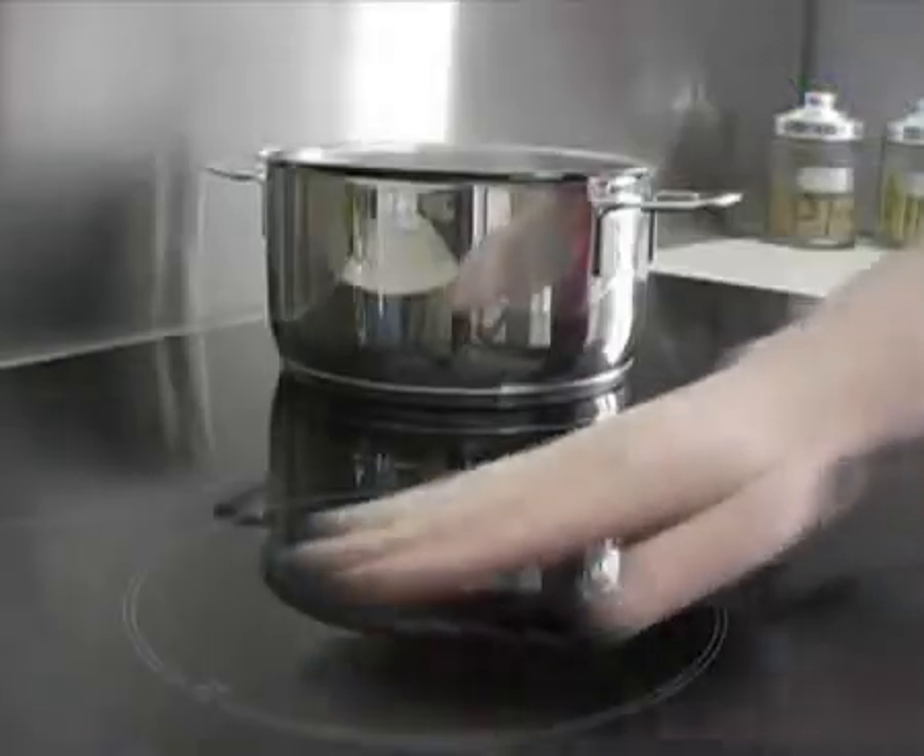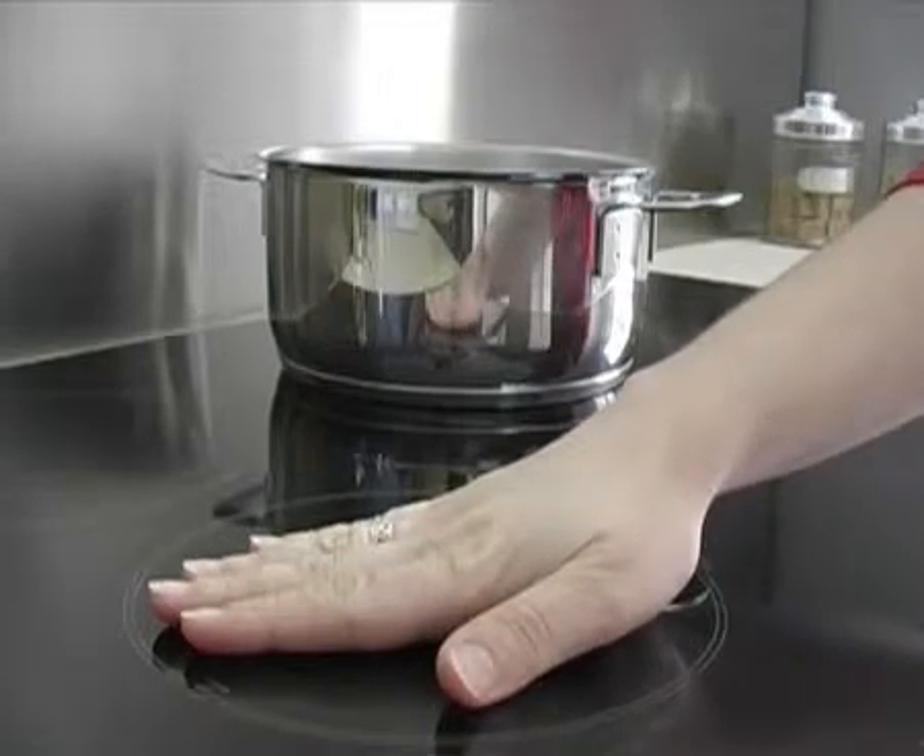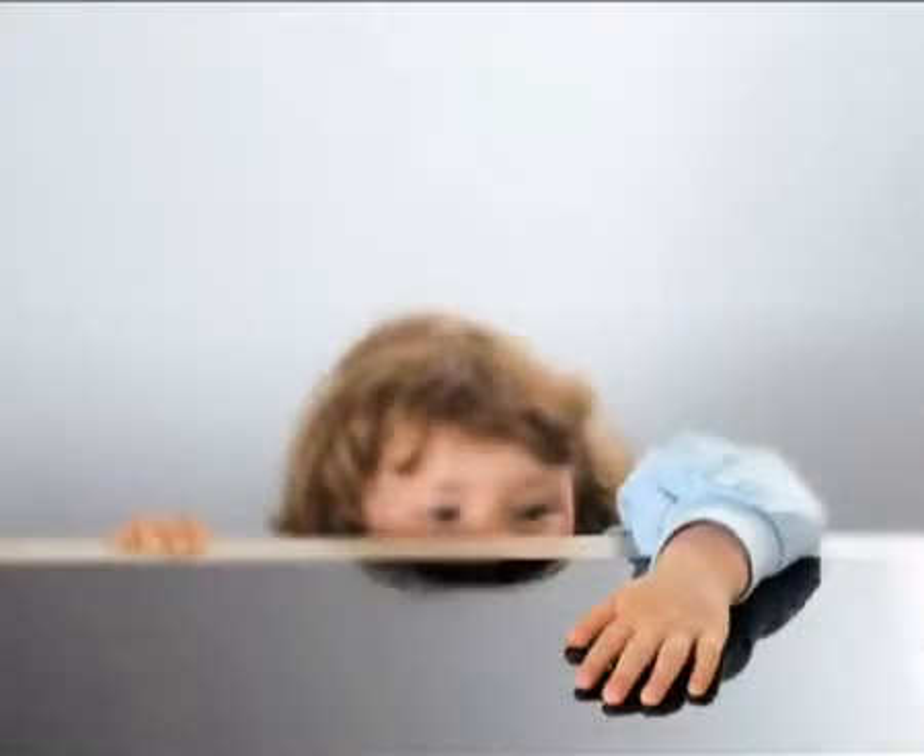A feature that, along with auto shut-offs and child-proof locks, can really come in handy with curious hands in your house.